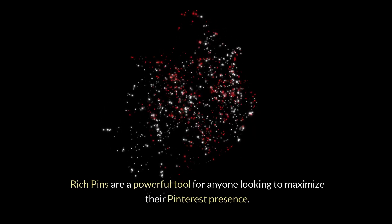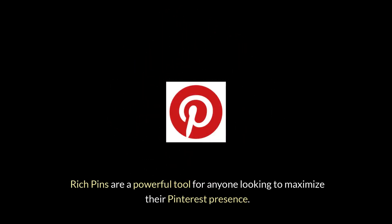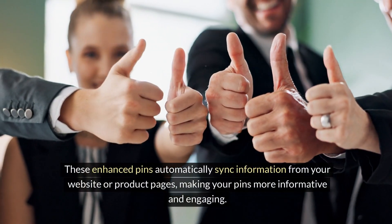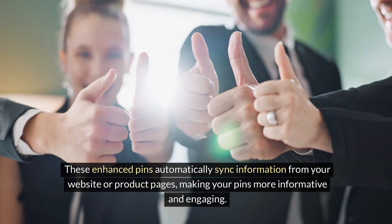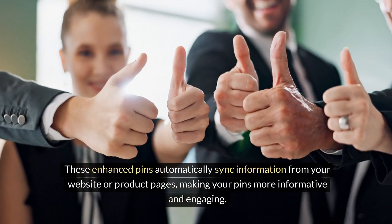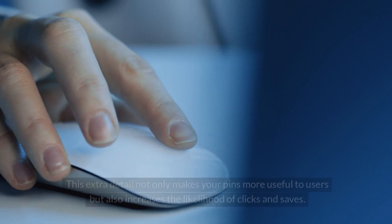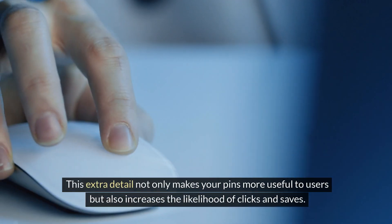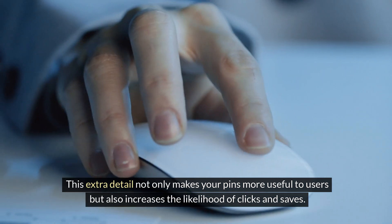Rich pins are a powerful tool for anyone looking to maximize their Pinterest presence. These enhanced pins automatically sync information from your website or product pages, making your pins more informative and engaging. For example, product pins can show up-to-date pricing and availability, while recipe pins can include ingredients and cooking instructions directly on the pin. This extra detail not only makes your pins more useful to users, but also increases the likelihood of clicks and saves.